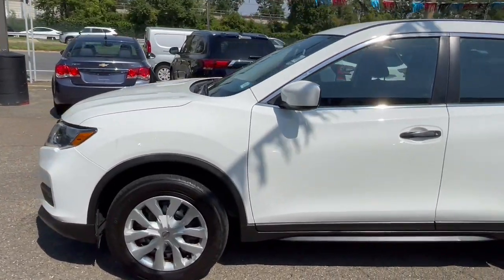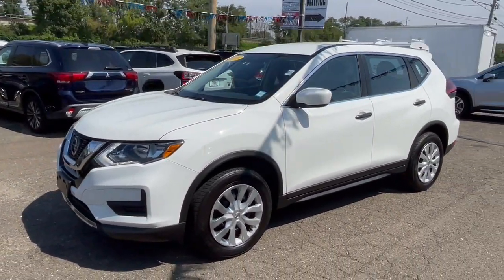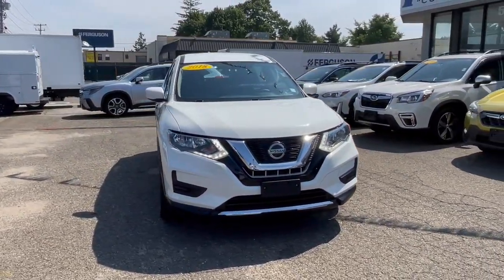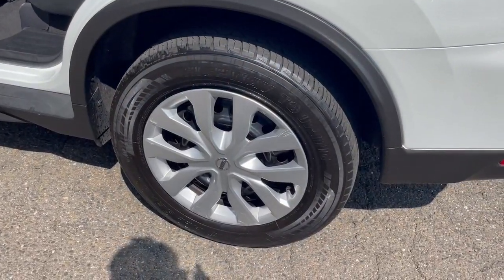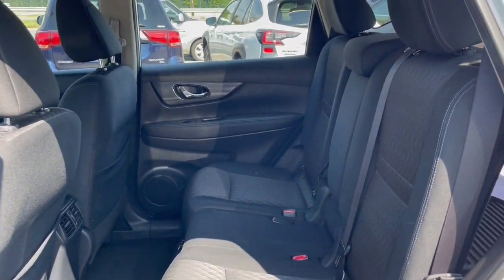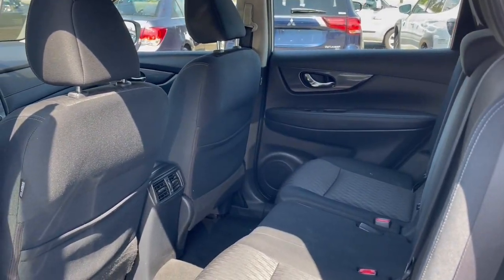These are just some of the great options this vehicle comes with: Pre-Collision System, All-Wheel Drive, Keyless Entry, Backup Camera, Satellite Radio, Blind Spot Monitor, Alarm, Steering Wheel Audio Controls, Bluetooth Connection, Rear Spoiler.